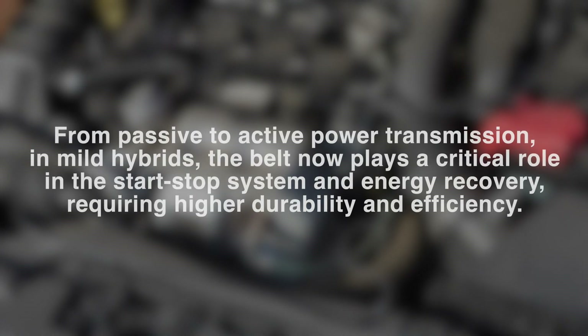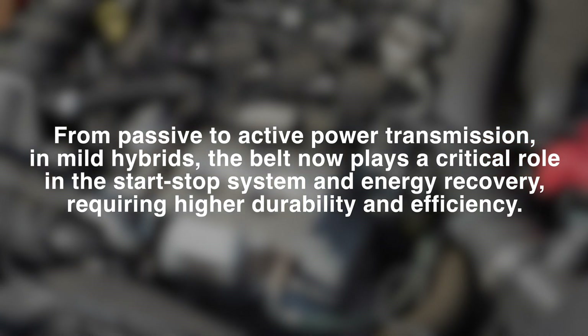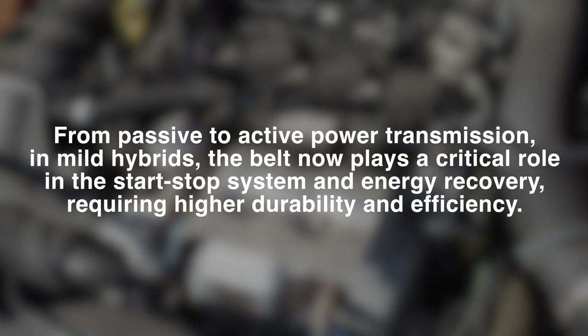From passive to active power transmission: in mild hybrids the belt now plays a critical role in the start-stop system and energy recovery, requiring higher durability and efficiency.